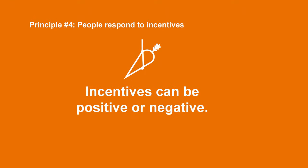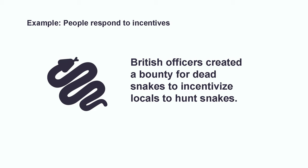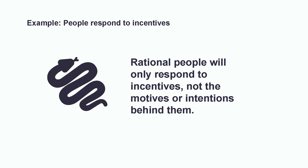The fourth principle is that people respond to incentives. An incentive is something that induces people to act — it can be positive, like a reward, or negative, like a punishment. There is a famous story about how during British rule of India, there were a ton of snakes in Delhi. So British officers created a reward for dead snakes, thinking this would incentivize locals to hunt snakes and reduce the problem. However, the locals got smart and started raising snakes themselves to kill and bring to the officers. Eventually, the officers found out and canceled the reward. With the incentive gone, the locals freed all their snakes, and suddenly there were even more snakes in Delhi. This illustrates how rational people will only respond to incentives, not the motives or intentions behind them.